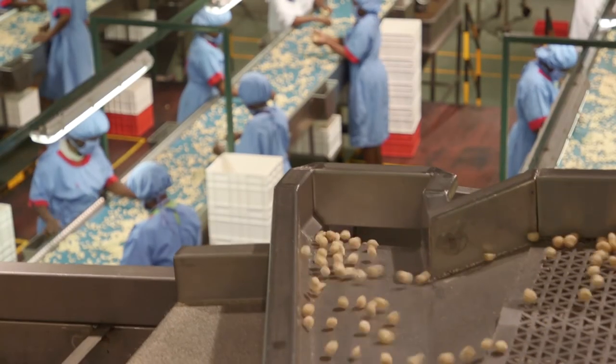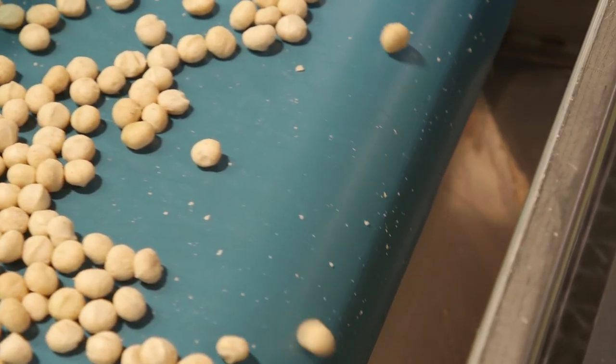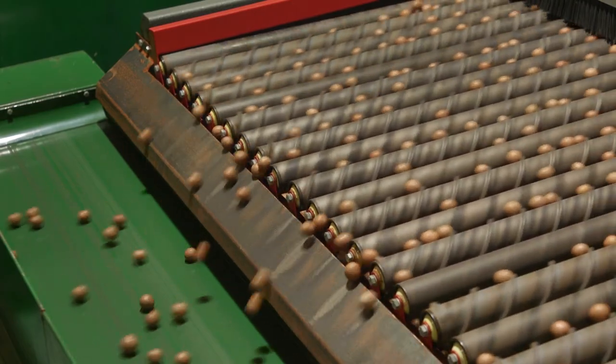Macadamia is an important crop to Kakuzi. As a fruit, the nut is a superfood. It has beneficial oils in it that help enhance our health.